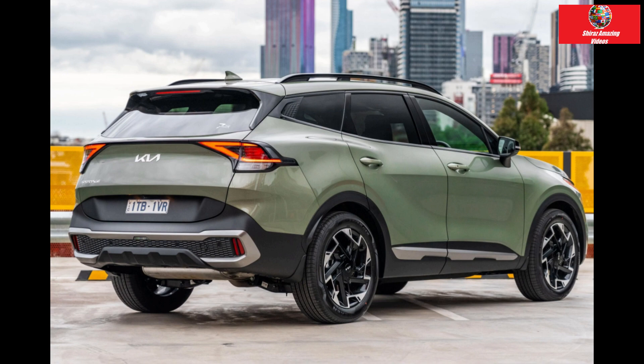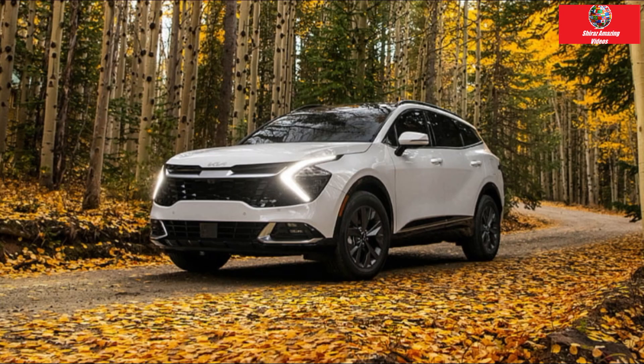For an additional $00 or so, the top-of-the-line GT Line comes with ambient lighting, a sunroof, faux wood trim, and cooled seats.